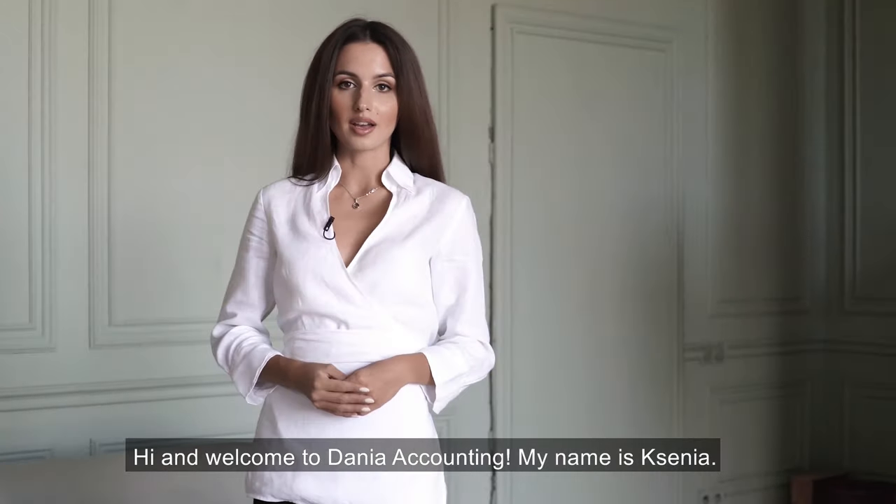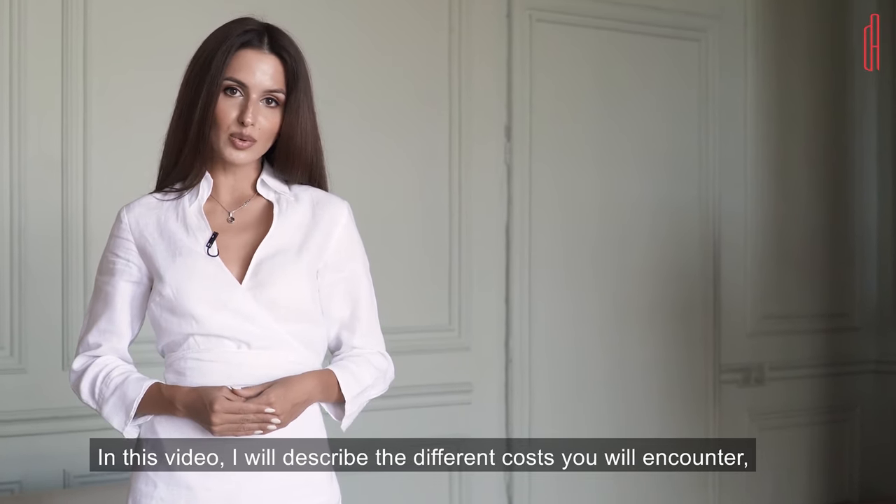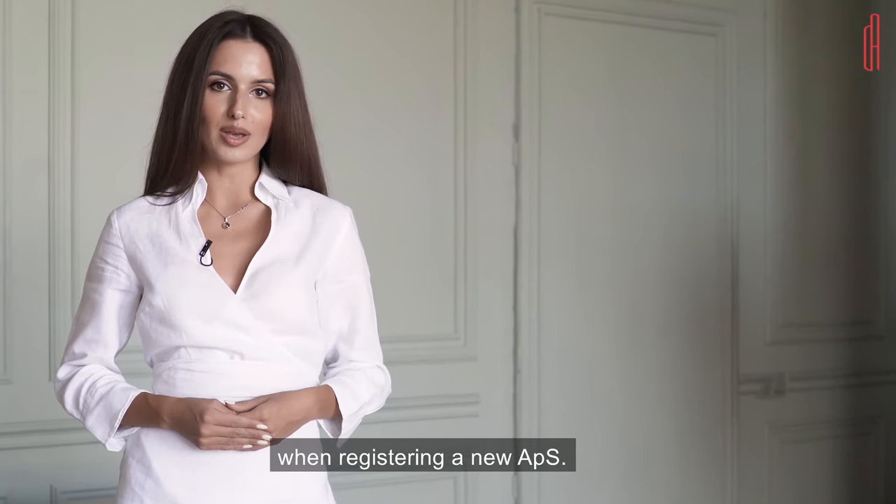Hi and welcome to Dania Accounting. My name is Ksenia. In this video, I will describe the different costs you will encounter when registering a new APS.